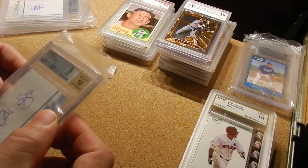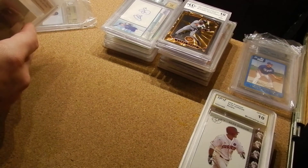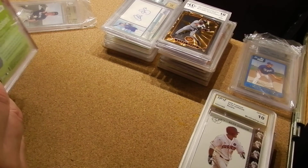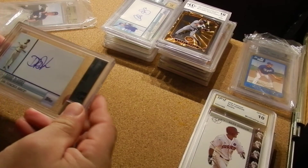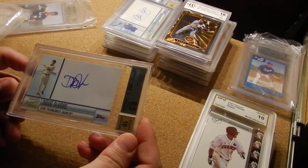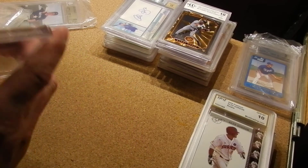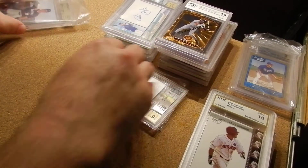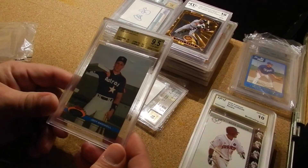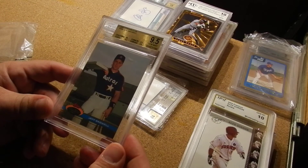I think Beckett is the only one that does the grading going around the card — I'm not sure if somebody else does. That feels like two cards in there — it's a thick case. Doug DeVore, Giants. And the last one for this video — and there is more, definitely more, I've got a big collection of these things. Jeff Bagwell — a heck of a player with the Astros.